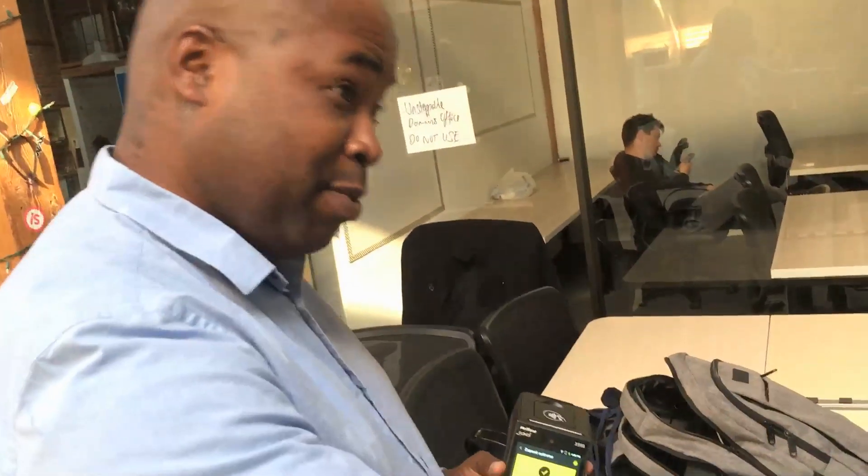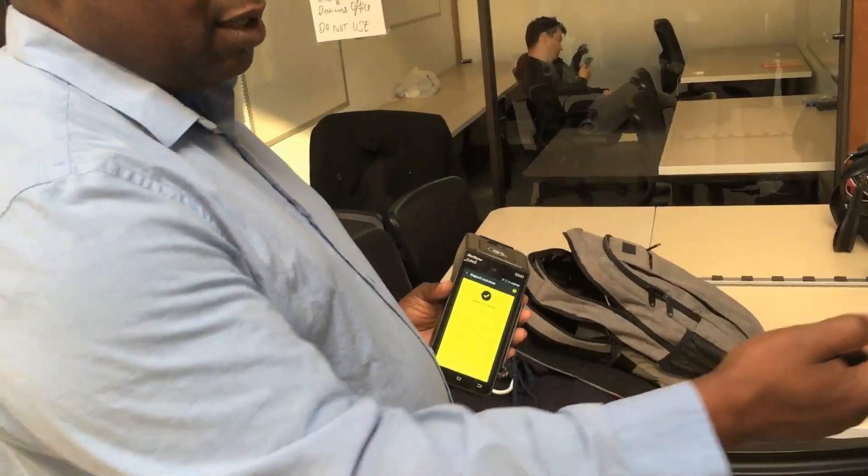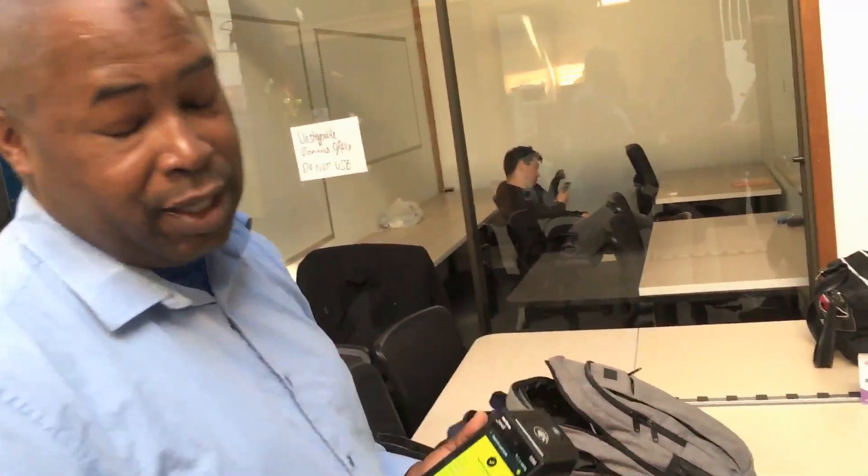Basically what happened is when you put your number in, it sent you a text message on your phone letting you know that you got a dollar's worth of bitcoin in your wallet. You can download xWallet and link this card to the mobile app, and you can pull up the crypto on your phone.